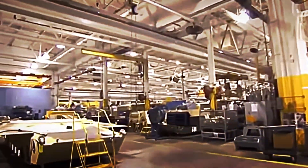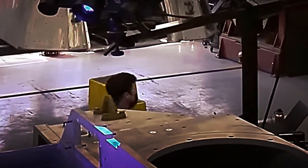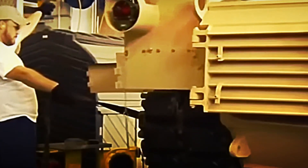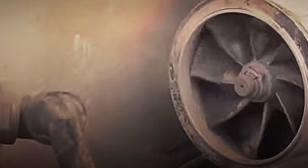Have you ever wondered how a war machine capable of withstanding explosions, traversing any terrain and firing accurately from miles away, is built? Tanks are the ultimate symbol of land power, combining engineering, brute force and cutting-edge technology. On this tour, we'll enter the world's largest tank factory to discover, step by step, how these combat-ready steel behemoths are created.